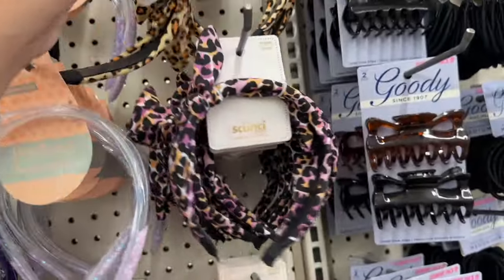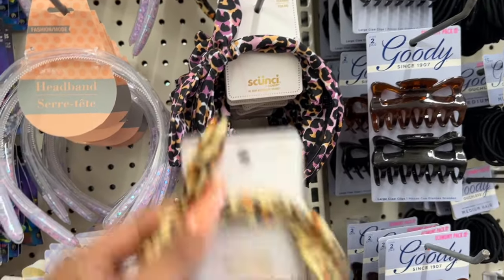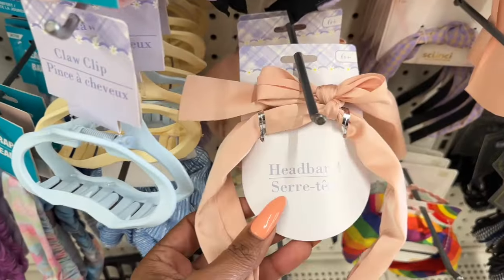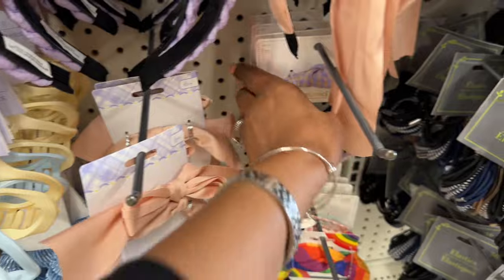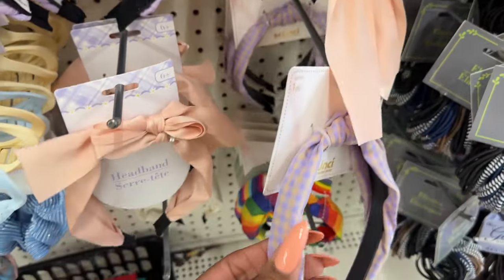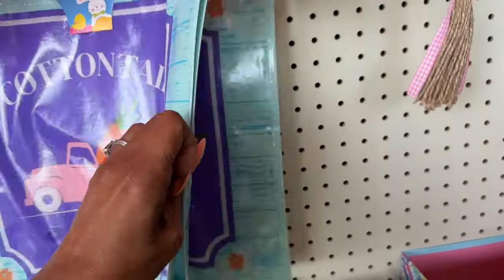They have new scrunchies with a little bow — one with a pink print and another style as well. They also have pretty little headbands with a bow, available in purple too.